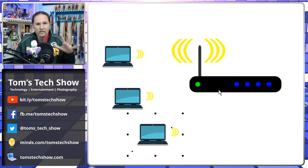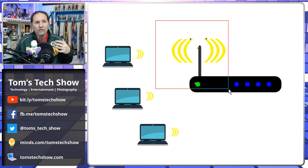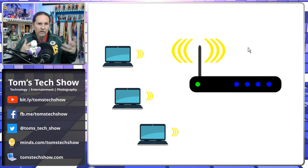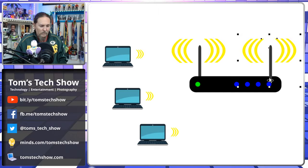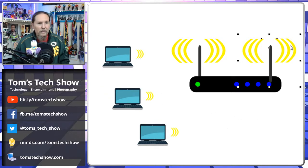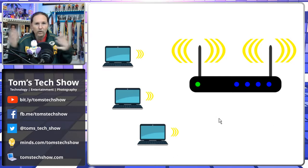Different companies have developed different standards to address this. One standard is called MIMO — Multi-Input Multi-Output — which handles more traffic on your Wi-Fi. If you have a bunch of devices, it's easier to handle. Typically MIMO devices will have more antennas, maybe a second antenna, and that helps with MIMO traffic.